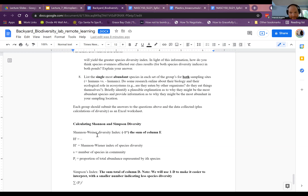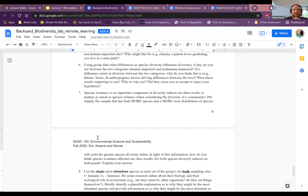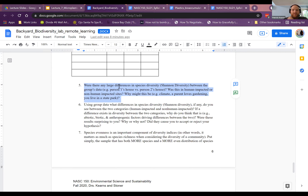Student question: How do I do question five if I work on my own? The instructor responds: you really can't, since you're only doing it by yourself — it's not a question you can answer. So just write that you worked by yourself.